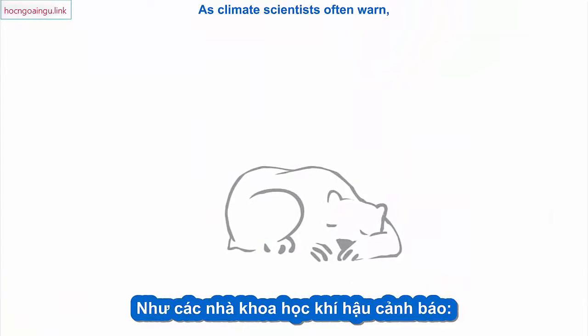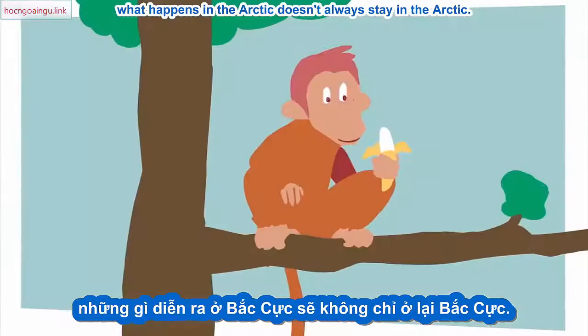As climate scientists often warn, what happens in the Arctic doesn't always stay in the Arctic. Its feedback loops can affect us in much more direct and immediate ways.